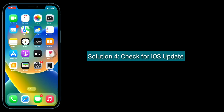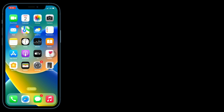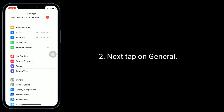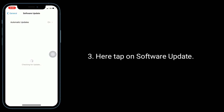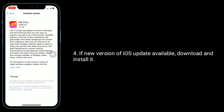Solution 4 is to check for an iOS update. If this is a software glitch, an upcoming iOS update may solve your issue. To check update availability, launch the Settings app, tap on General, then tap on Software Update. If a new version of iOS is available, download and install it.